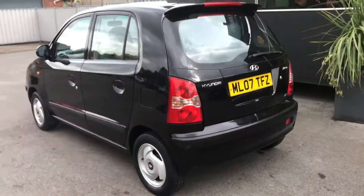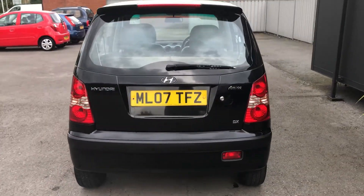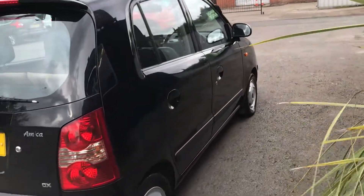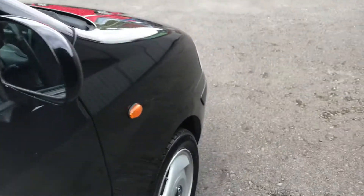Ideal run-around hatchback, first time car, drives really well. Sold as seen as a part exchange to clear, comes with two sets of keys. It's got a good little specification on it, with obvious age-related marks as you would expect.